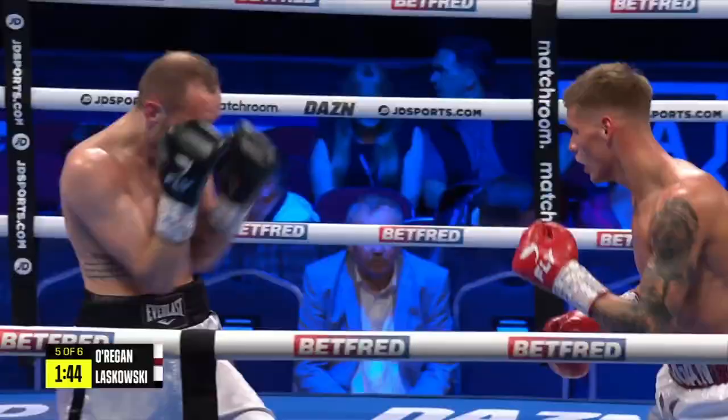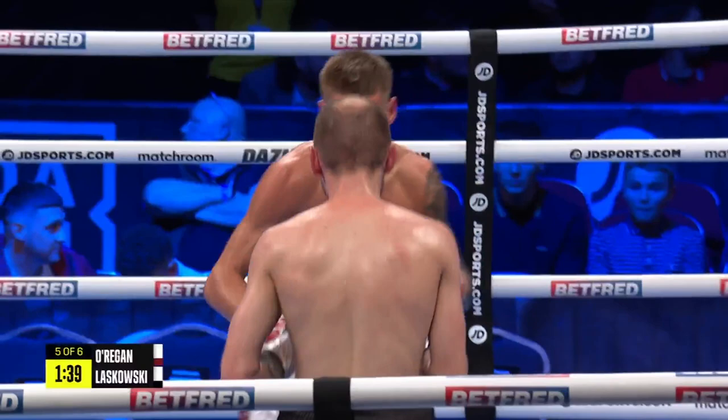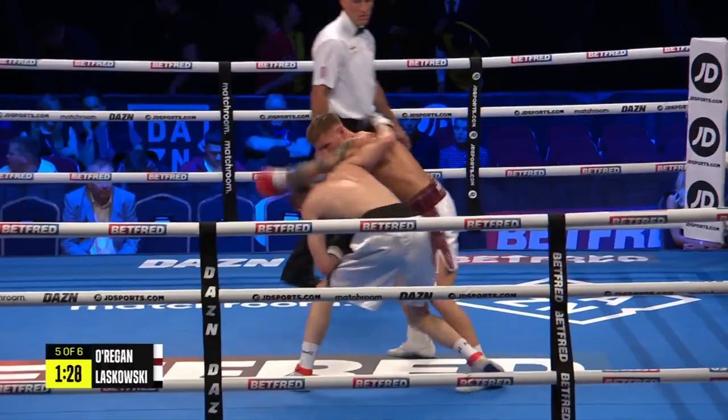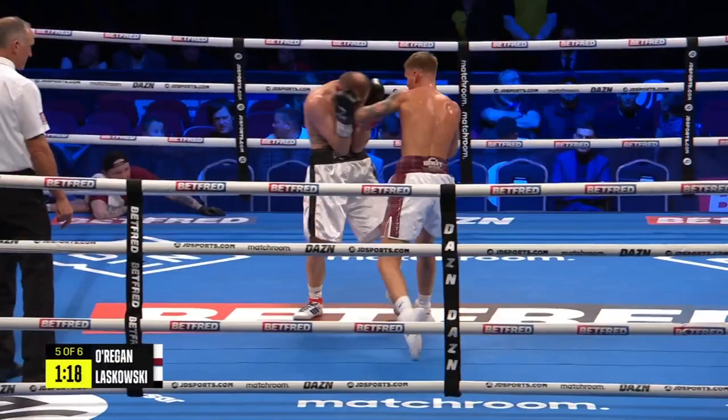Laskowski just walking forward for the first time in about three rounds here. O'Regan is trying to turn the knuckles over on that left hand — moving nicely to his right, just switched to orthodox now. Laskowski looked for one as well, just clipped the shoulder. O'Regan is high on the toes, turning through those one-twos.